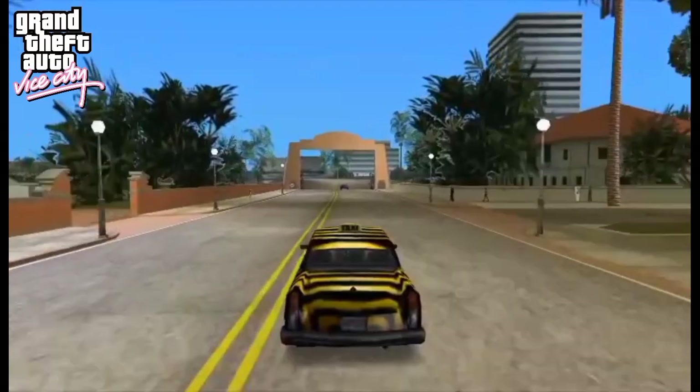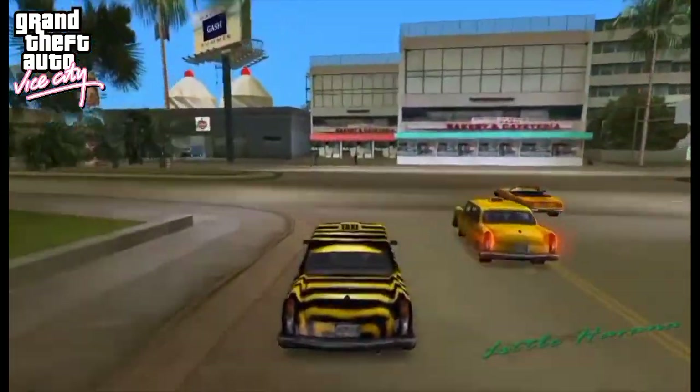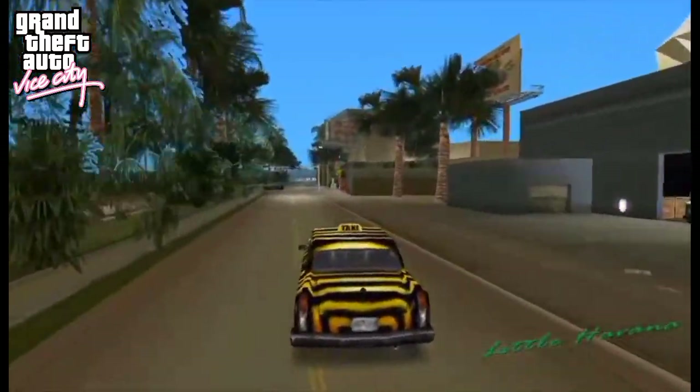The eccentric paint job on this car is also something that players will remember, as older titles do not feature such designs and paint jobs.